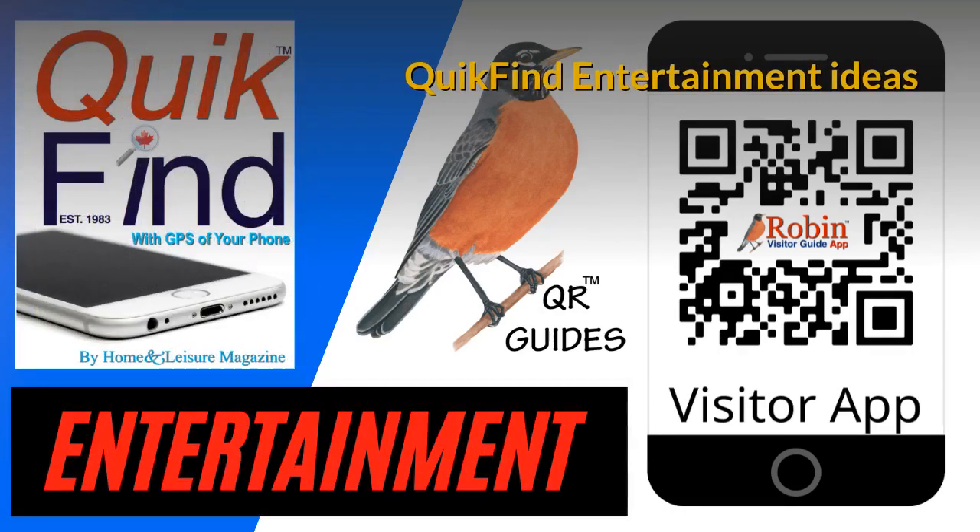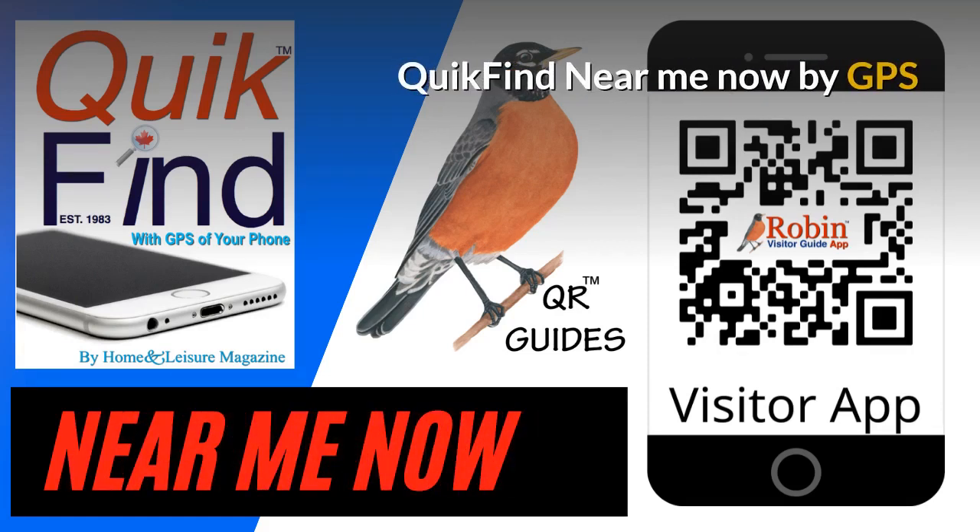The Quick Find Entertainment Ideas app is very simple — now you can find what you want in seconds instead of searching the internet. All the features of these apps are simply shortcuts to Google. The Quick Find Near Me app finds what's near you now; there are a couple hundred different options, all on a simple-to-use basis working with the GPS of your phone.